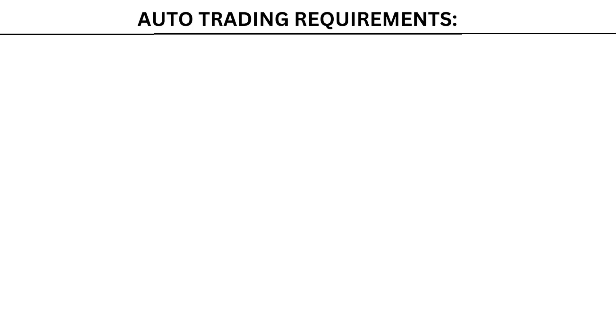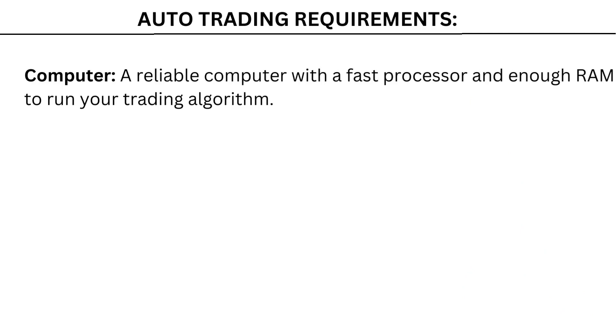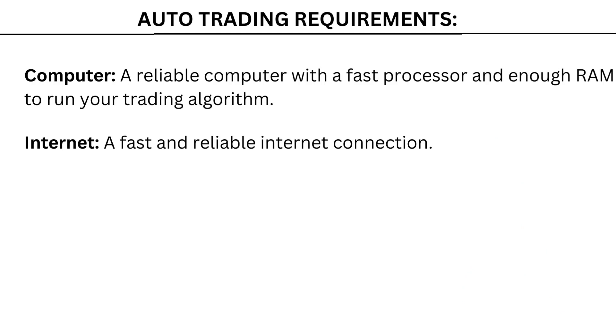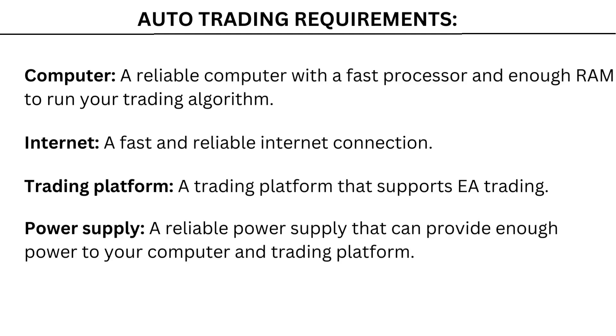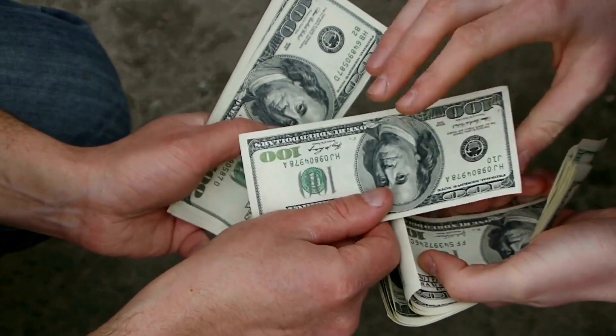However, auto trading requires the following: a reliable computer with a fast processor and enough RAM to run your trading algorithm; a fast and reliable internet connection; a trading platform that supports EA trading; and a reliable power supply. If any of these things fail, your trading system may stop working and you could lose money.